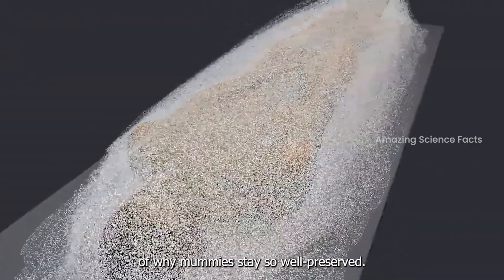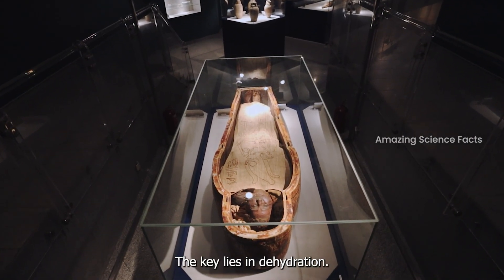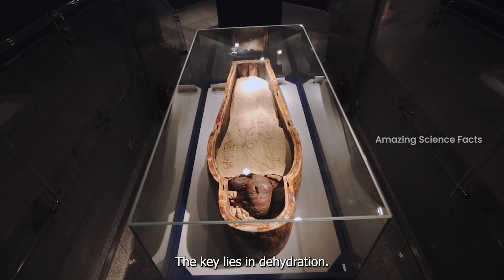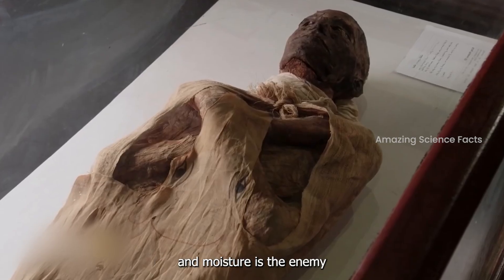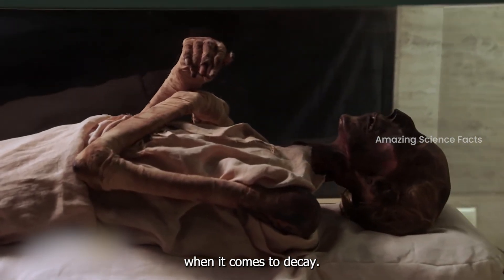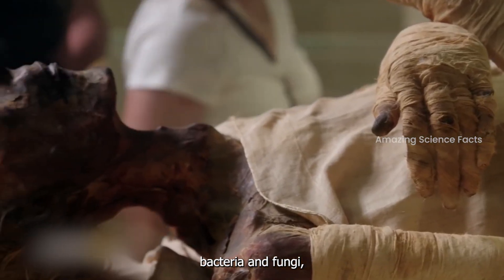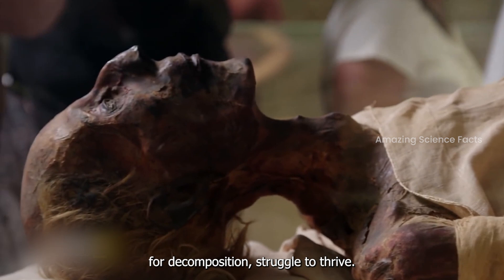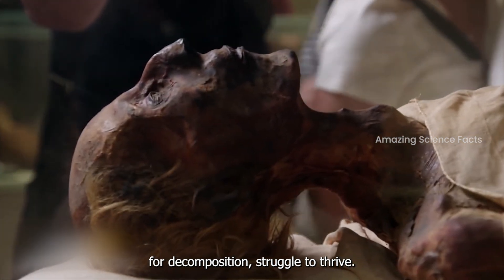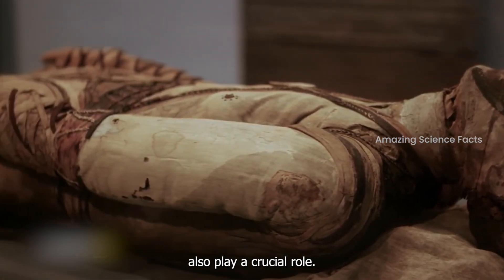Now let's get down to the nitty-gritty of why mummies stay so well preserved. The key lies in dehydration — mummies are essentially dried out, and moisture is the enemy when it comes to decay. By removing water from the tissues, bacteria and fungi, which are responsible for decomposition, struggle to thrive.